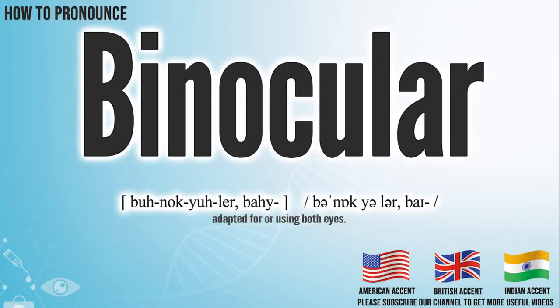Hi, today we will pronounce this word: binocular. In the American accent, it pronounces binocular. Binocular.